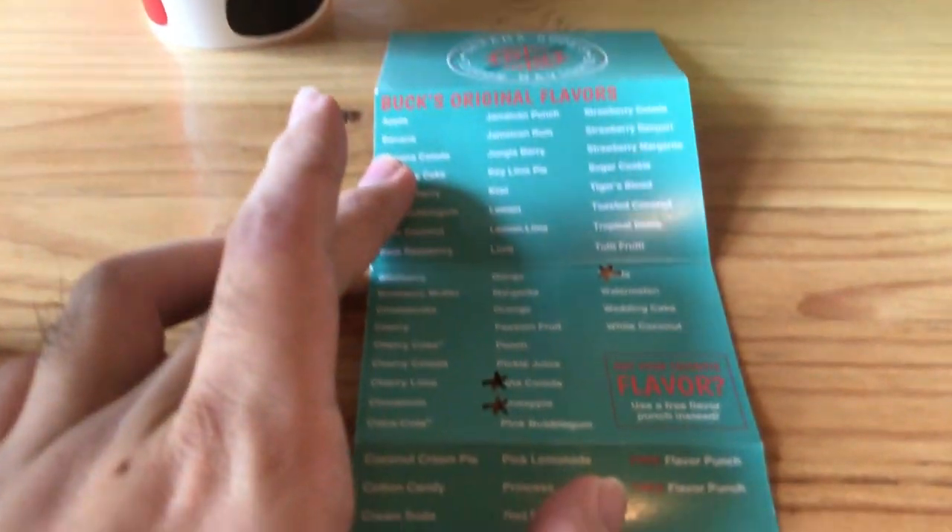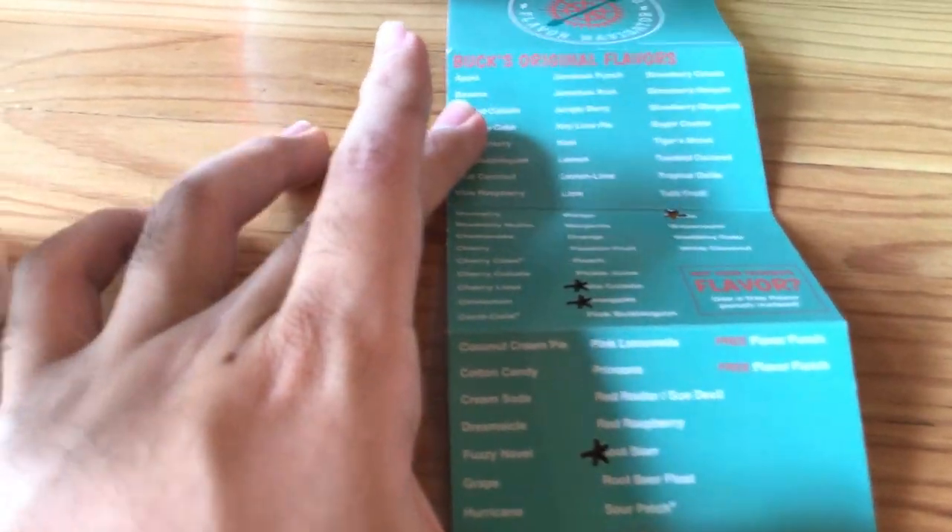We have not been sponsored yet, but it's gonna happen. It's gonna happen. And if we make enough of these, Bahama Buck's may find this. We're just going through the listing so we can get... I guess we're gonna...